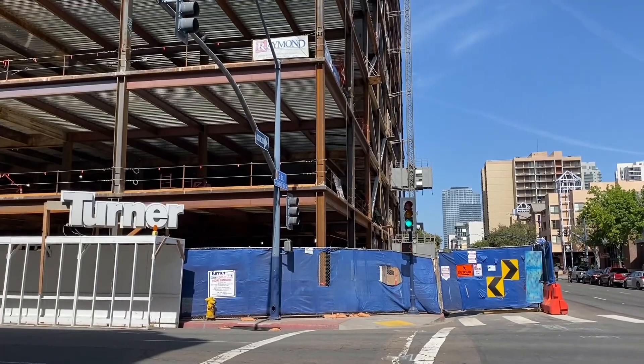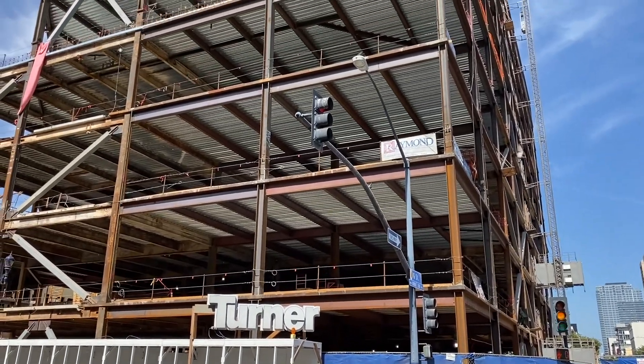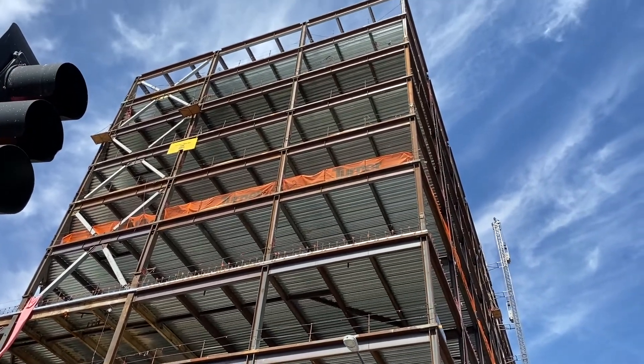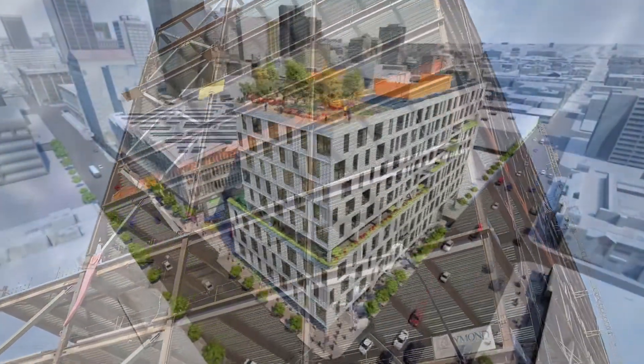On the corner of 1st and G, which is caddy-corner from where we are on the opposite end of the project where Nordstrom's used to be, it's completely torn down to the studs. As we all know, Nordstrom's was four stories tall. The new building is gonna be around ten stories tall with a rooftop promenade for the employees that work there.